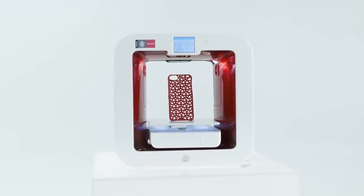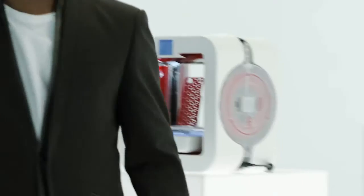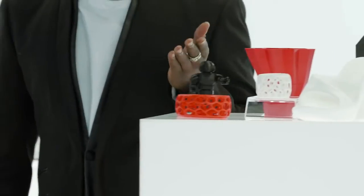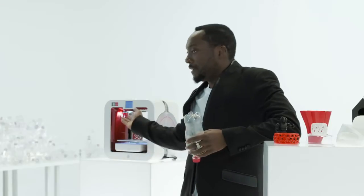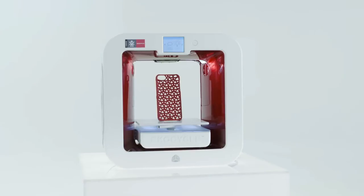This machine prints in post-consumer plastic. That means you could take this water bottle and print bracelets, robots, vases, shoes. That means taking this waste and not wasting it, and turning your ideas into beautiful objects printed in this 3D printer. Welcome to the future.